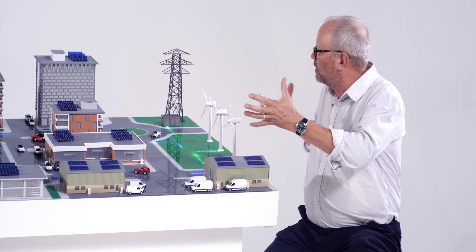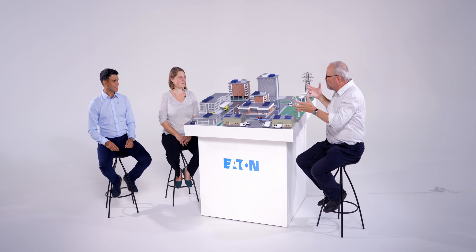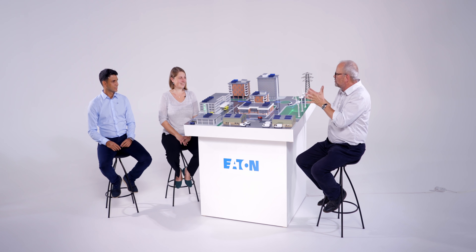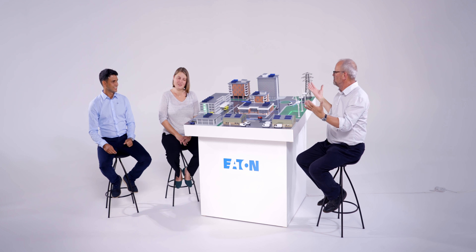That is an amazing model — the idea of it is to show us how the grid operates and how it could operate in future. Can you tell me what Eaton does? Because it's not as straightforward — it's not like you make this and here it is, it's a bit more complex than that.